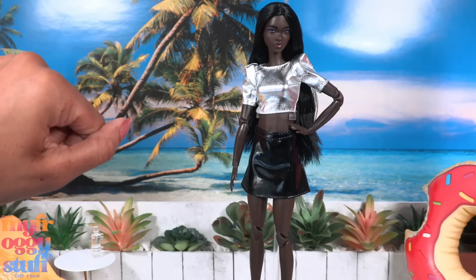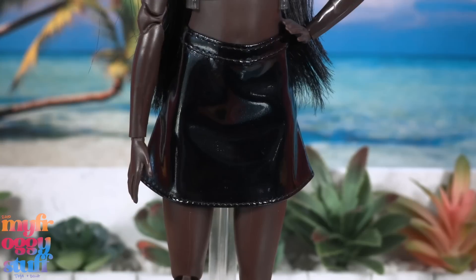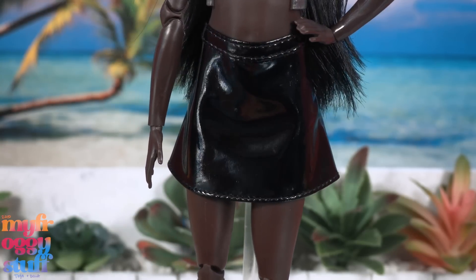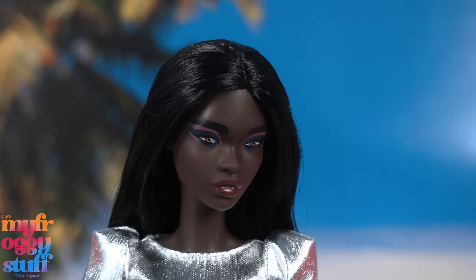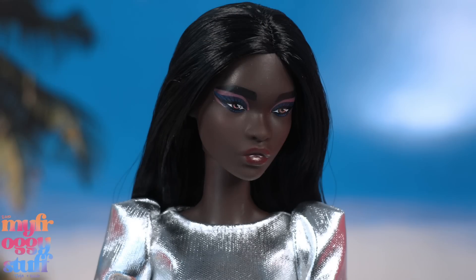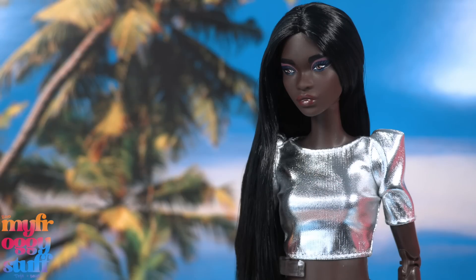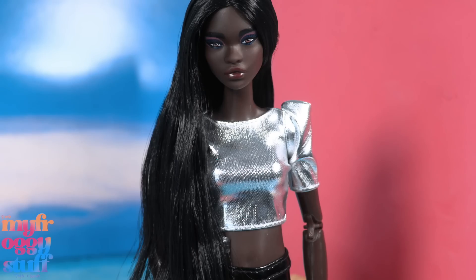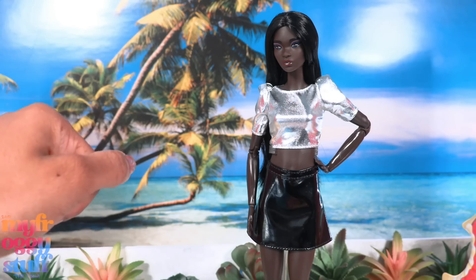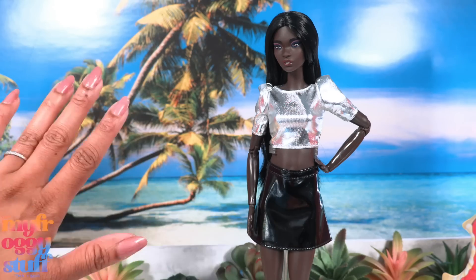Named Simone on the website, this doll is titled Cropped Chic. She comes wearing a metallic crop top with puff sleeves, a black patent leather skirt, and silver boots. She has long black hair with a center part, dramatic eye makeup with purple and pink eyeshadow, and a deep red lip color. I think this doll is stunning — I love her face. I find her outfit to be kind of simple, but maybe these are good pieces to mix and match across our Barbie collection.